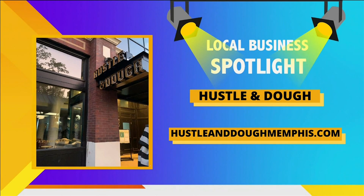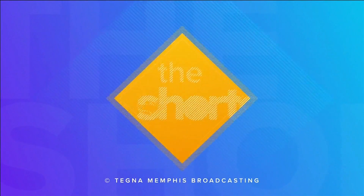Their address, hours, and everything you need to know is right there on your screen. I'll catch you tomorrow on the Shortcut.